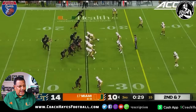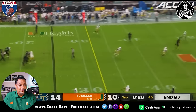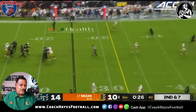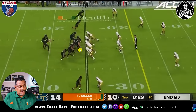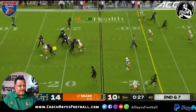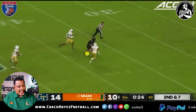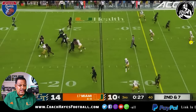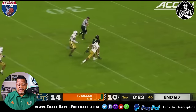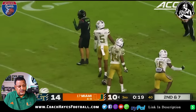Second and seven, 29 left in the third. Great throw — again, great protection. Let's look at the protection — everybody is hemmed up. They only bring four, we've got five on four. Run him up the field, step up, make a great throw. Xavier splits the two receivers here — they've got a cover two look — he splits it, throws a dime.